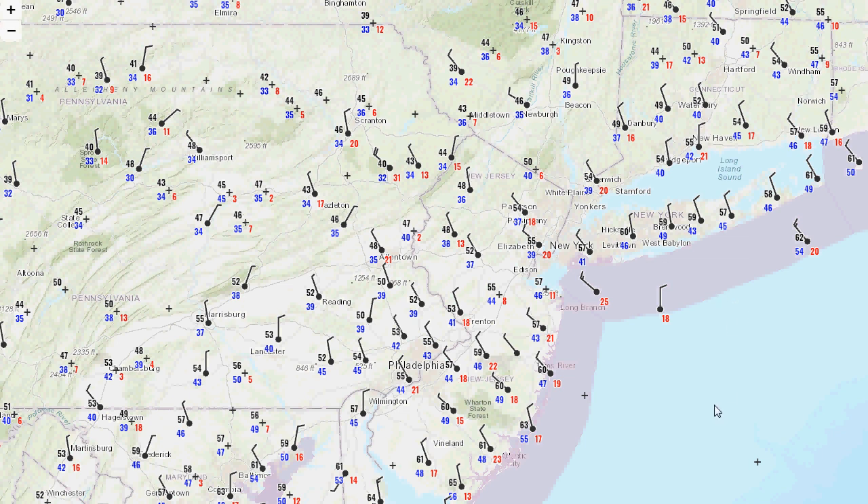Northwest winds, temperatures dropping into the 50s, and things are going to get a lot more comfortable and a lot colder by the morning, as you can see looking at the temperatures across our area right now.